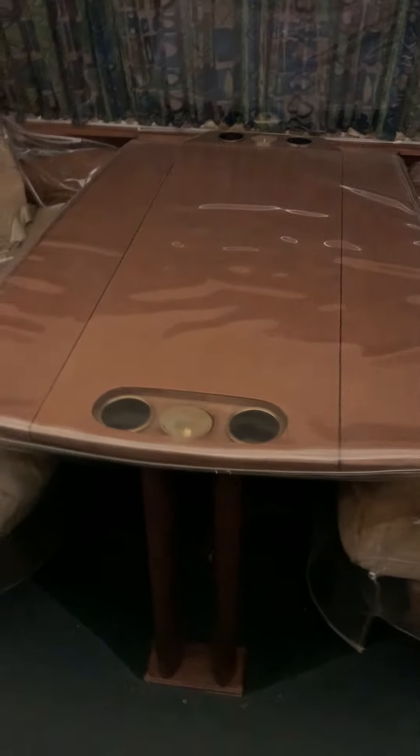Nothing was too extravagant for Elvis. Now there are 15 sets of aircraft TVs, two of them are located in this room. Some of Elvis's favorite movies to watch include Monty Python films and Blazing Saddles by Mel Brooks.